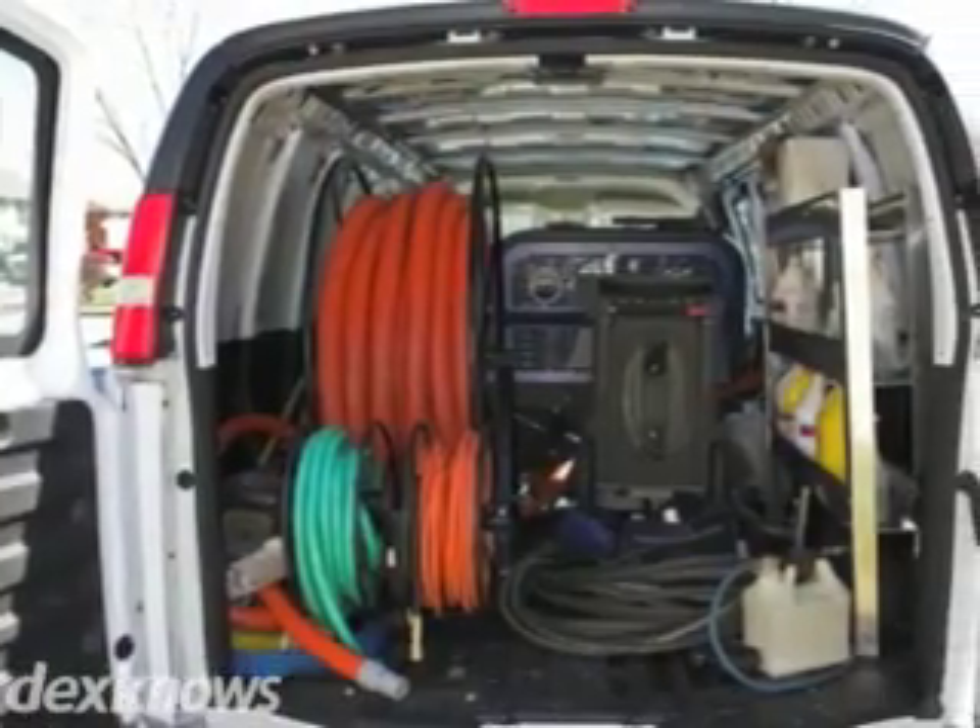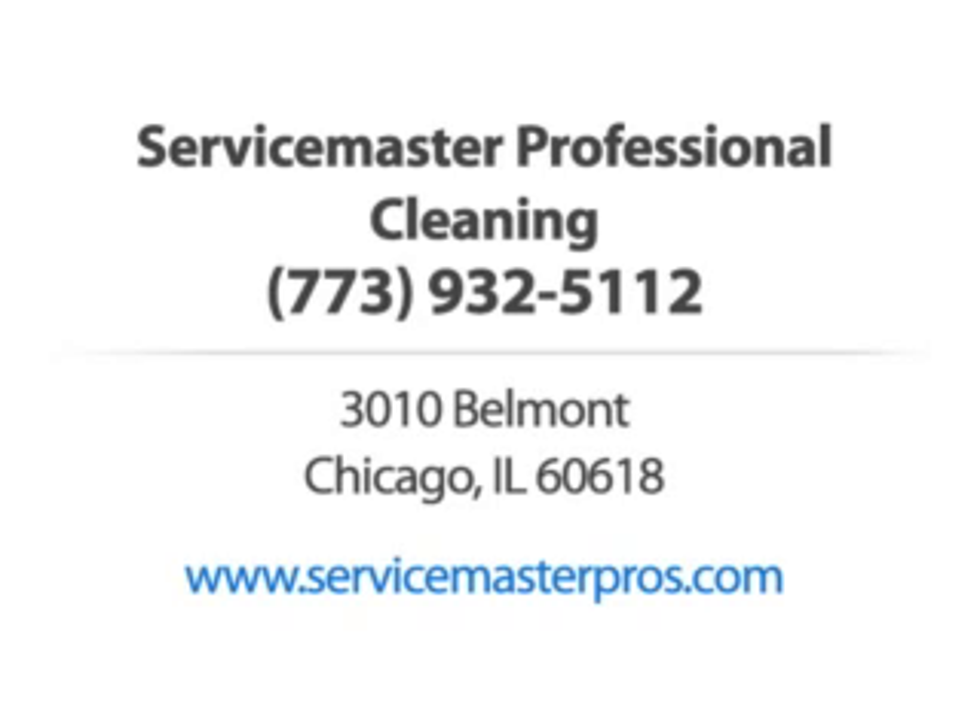We'll do carpet cleaning, pet odor removal, painting, and more for residential and commercial properties. ServiceMaster Professional Cleaning — call us or visit our website now.